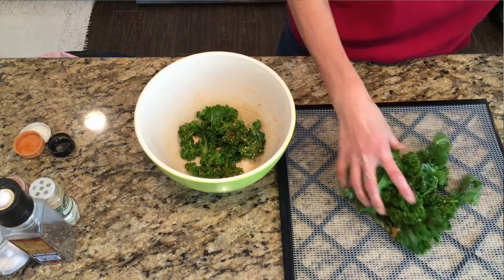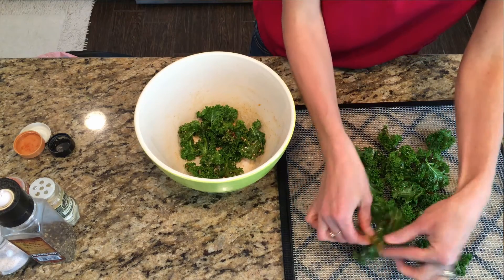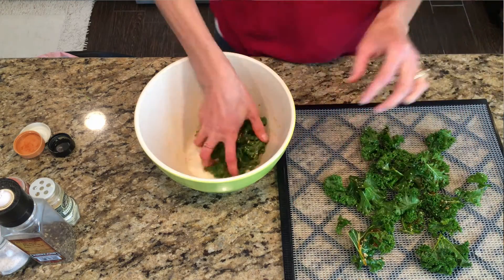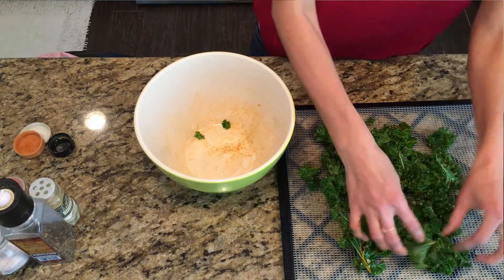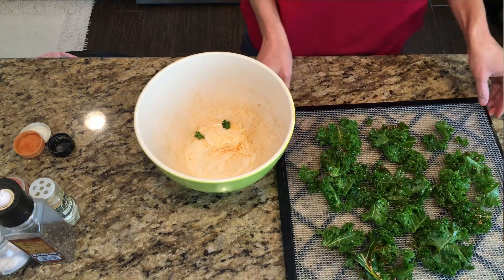For the nutritional yeast, you'll want about a tablespoon — it depends on how much kale you have. If you're making a big batch, use one to three tablespoons; you really can't do too much in my opinion. When you put them on the tray, you don't want them bunched up too much — spread them out, though they can be close. I usually make a lot at once because we go through them really fast.